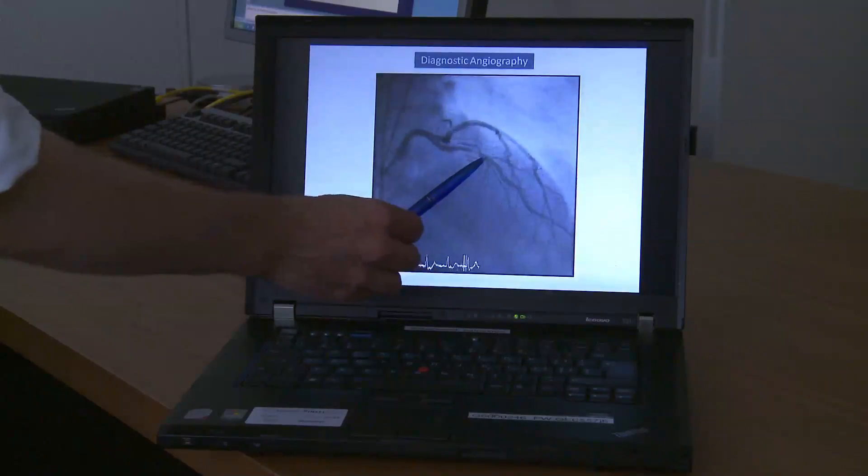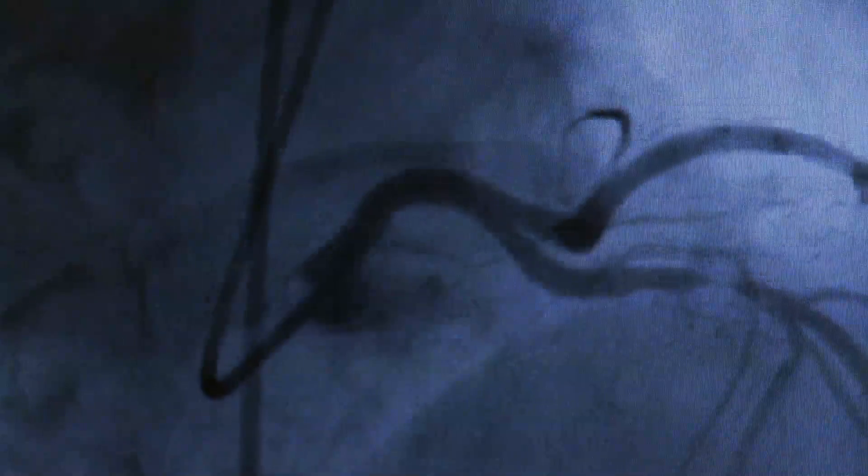More than ten years ago, the first drug-eluting stents released medication that would help keep the artery open through a durable polymer. However, the polymer stayed in the artery at the top of the stent. There were concerns that these drug-eluting stents may lead to adverse events such as occlusion of the artery with blood clots.